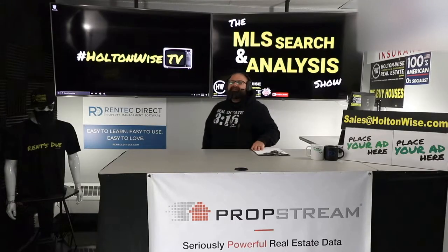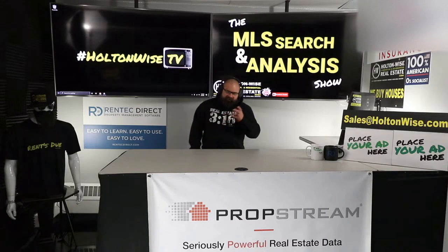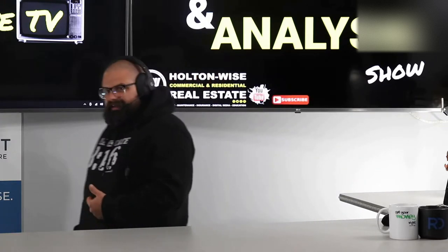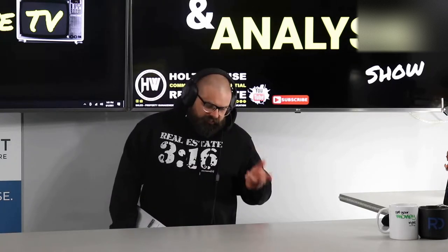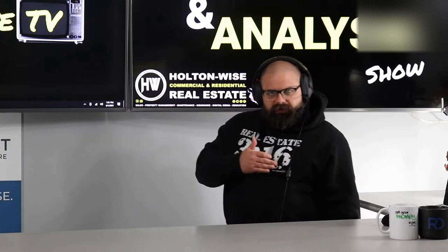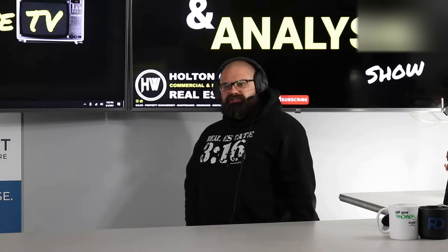Welcome to another episode of the MLS Search Analysis Show. I'm James Wise, I'll be your host. Today I'm working with my man Shazam. He is an investor from Maryland, and he is looking to spend some money on Section 8 rental properties here in the Cleveland market. As I understand it, you are priced out of your current market and you want your money to go as far as you possibly can. So you've targeted some very low-cost properties in the Cleveland market that you think would work well for Section 8.